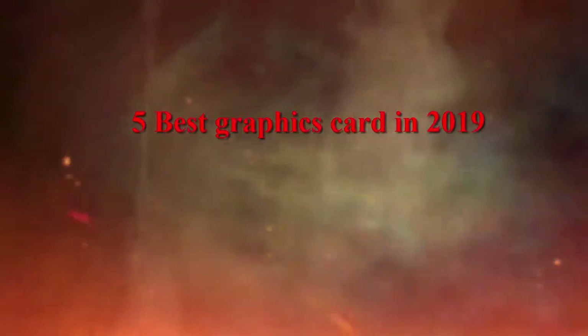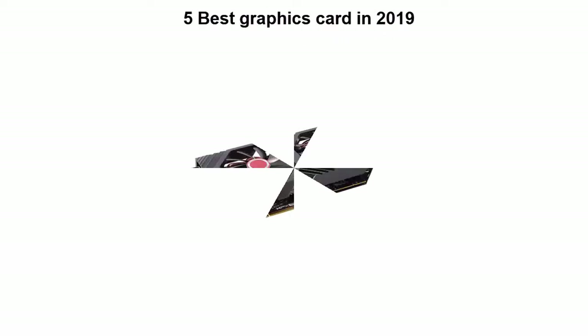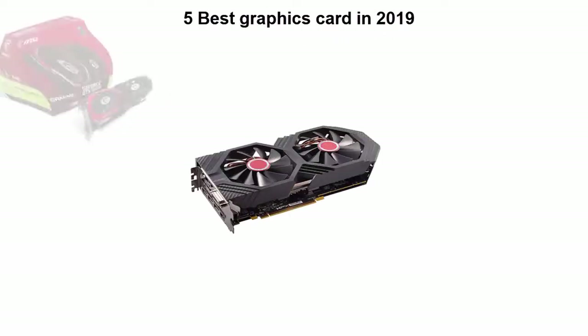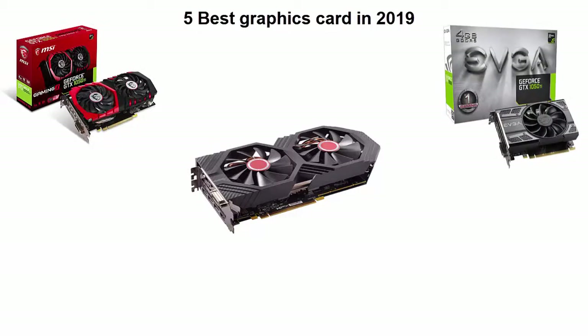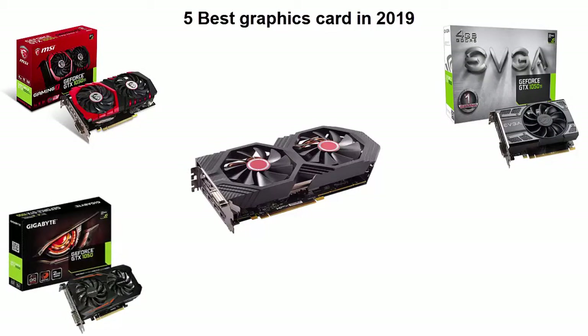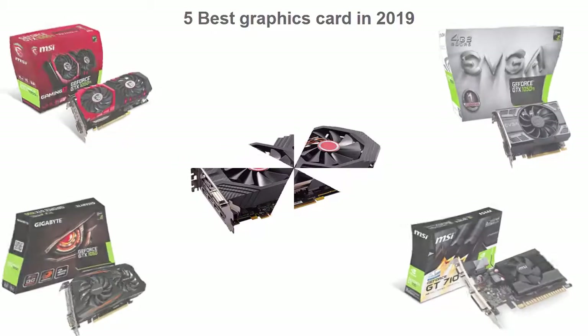5 Best Graphics Cards in 2019. We are going to check out the top 5 best graphics cards currently available. This list is based on my personal opinion, and I tried to list them based on their price, quality, durability, and more. If you want to see their price and find out more information, you can check out the link in the description and comment section below. Let's get started.